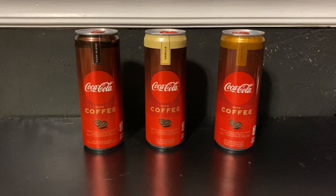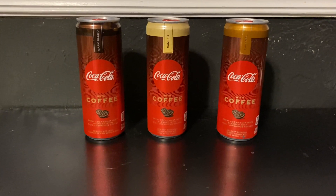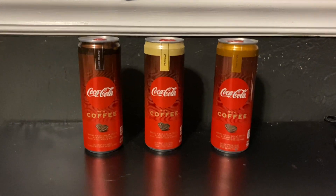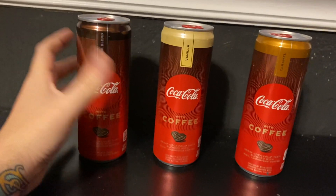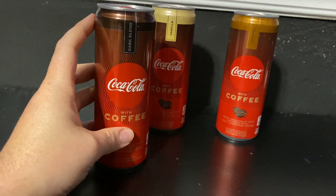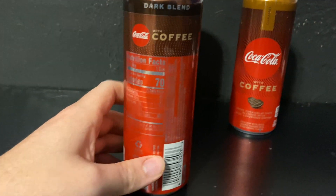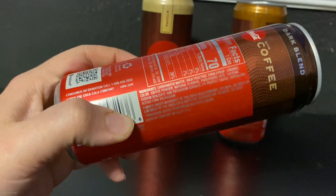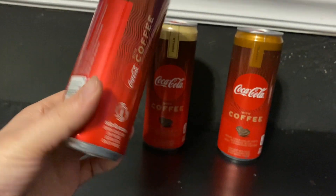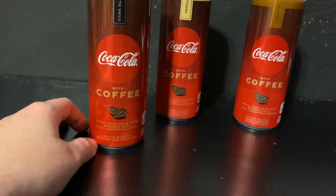What is up, guys? Today we're checking out all three flavors of Coca-Cola with coffee. We got dark roast, vanilla, and caramel. These are hefty little boys — they kind of rival the bigger Red Bull cans. But they don't boast as much caffeine, which is honestly disappointing. All three variants only have 69 milligrams for the whole can. So despite being soda and coffee combined, they're both kind of underwhelming, which kind of sucks.